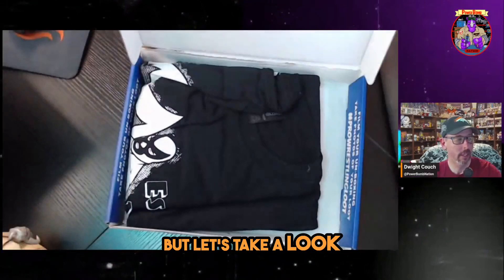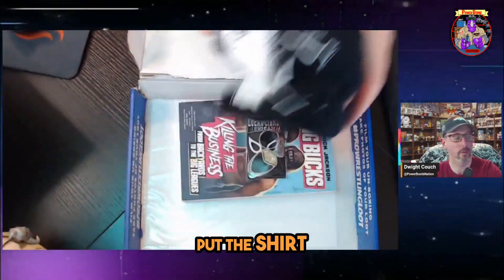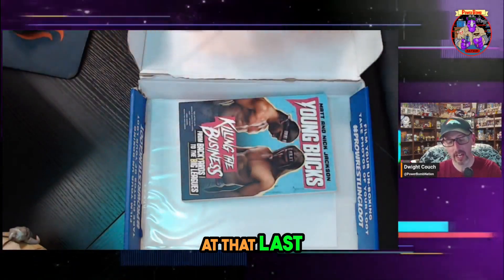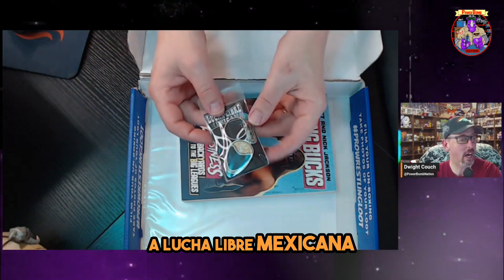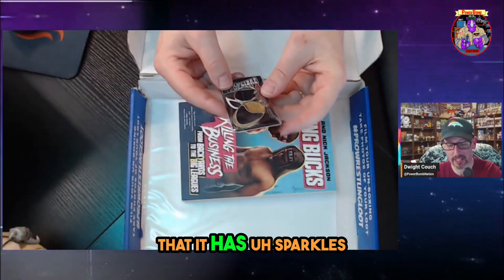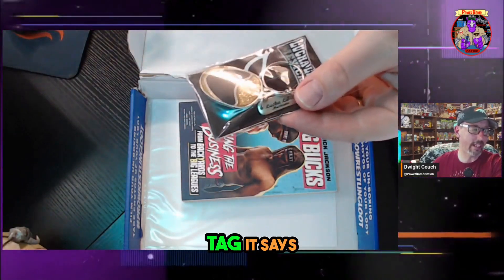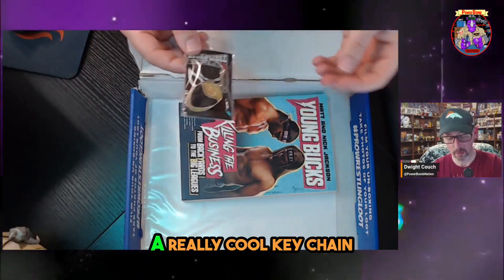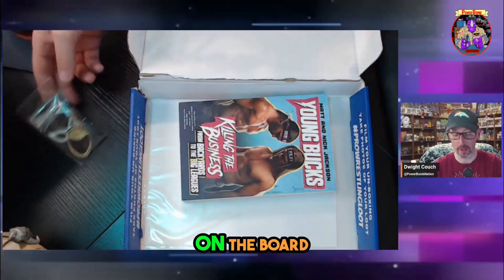Let's take a look and see what's inside. Let's put the shirt to the side, because we always look at that last. We got a Lucha Libre Mexicana keychain — look at that, it has sparkles! Got a really cool tag that says Lucha Libre Mexicana. That is a really cool keychain. It'll look really nice on the board.